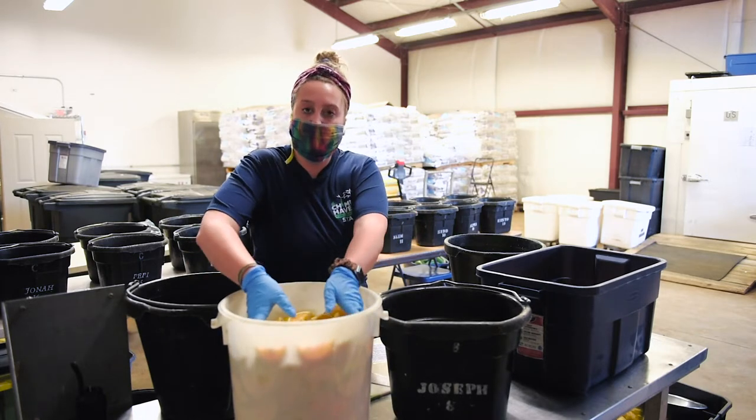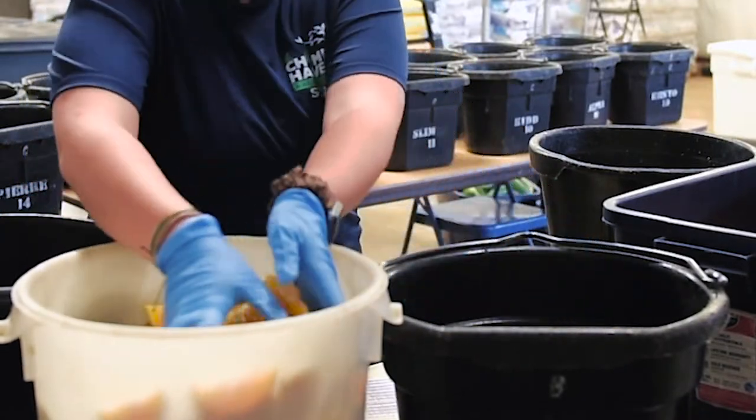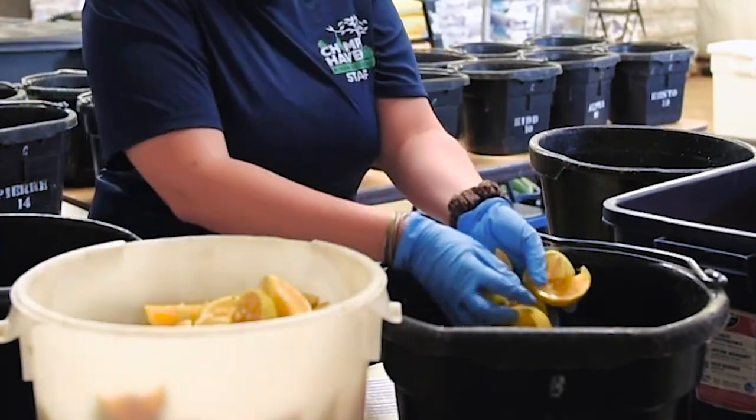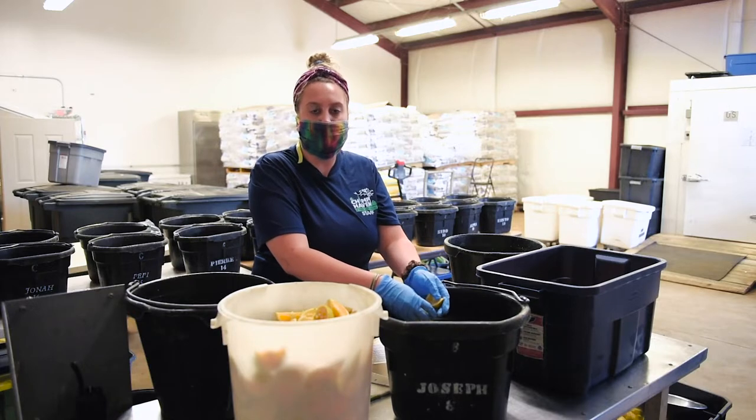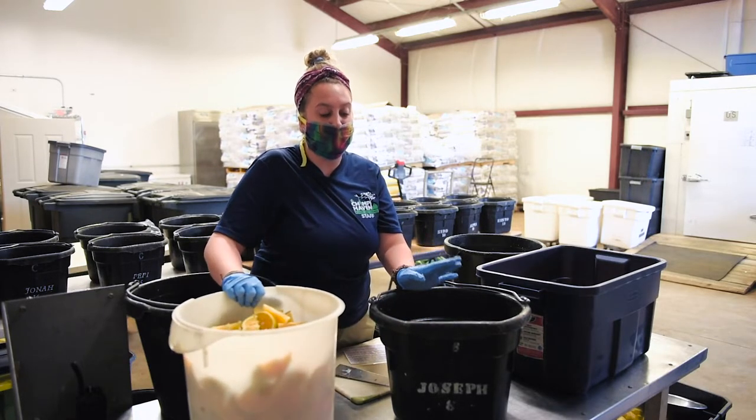Next, the second fruit will be added to the bucket. So today it's citrus — we have oranges. Other times it would be lemons, limes, tomatoes, apples — all sorts of things that the chimps really love. It's their second favorite next to their bananas.